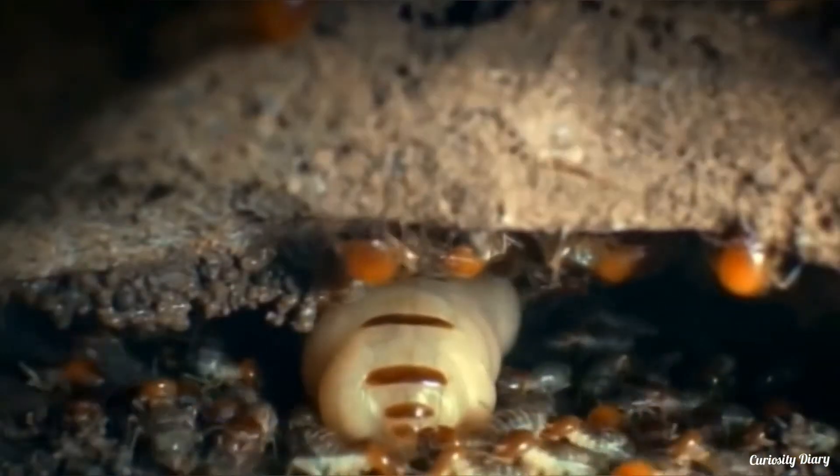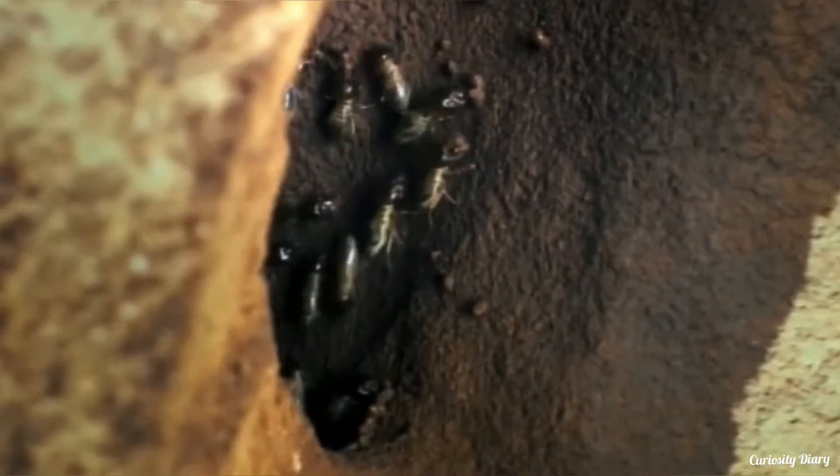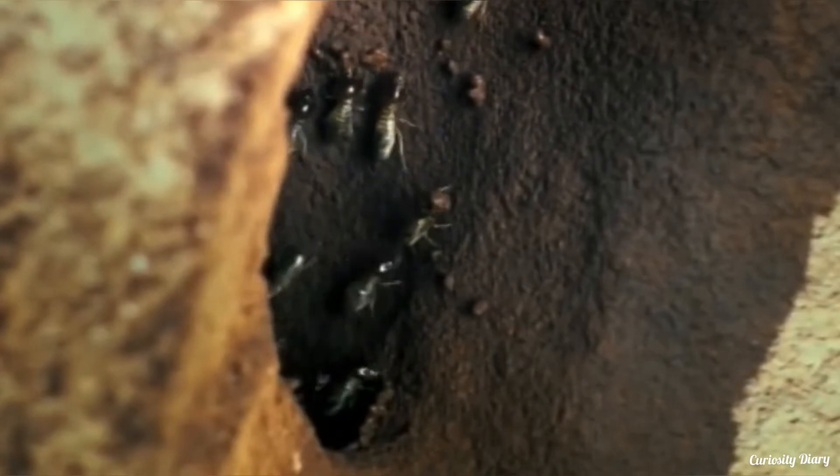Like ants, bees, and other social insects, termites live in societies where the collective power of the colony far outstrips that of an individual. Being parts of a superorganism gives the tiny termites superpowers.